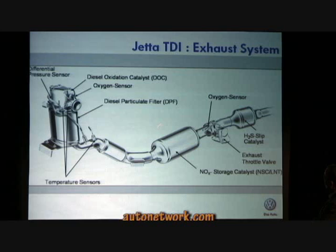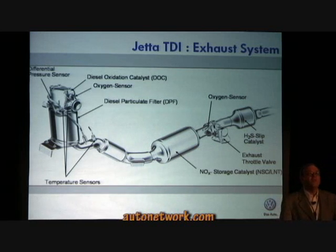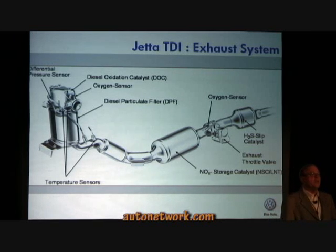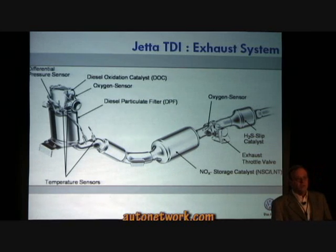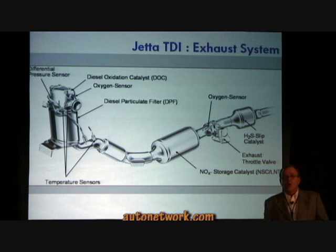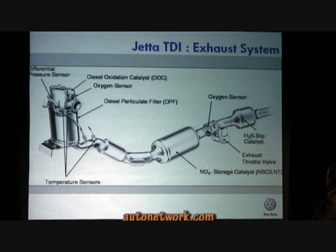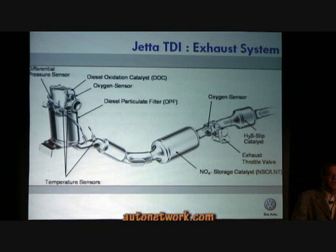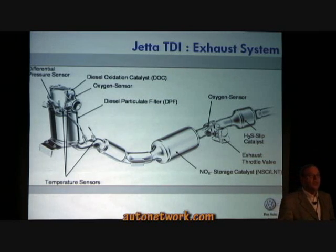Now we come to the magic part of the whole story — this is our NOx storage catalytic converter. This unit stores NOx gases, which after regeneration finally leaves only nitrogen and water as exhaust, and it requires no urea solution such as diesel exhaust fluid or AdBlue. The next part is the exhaust throttle valve, which reacts to load, balancing both high and low pressure exhaust gas recirculation systems for optimum efficiency.